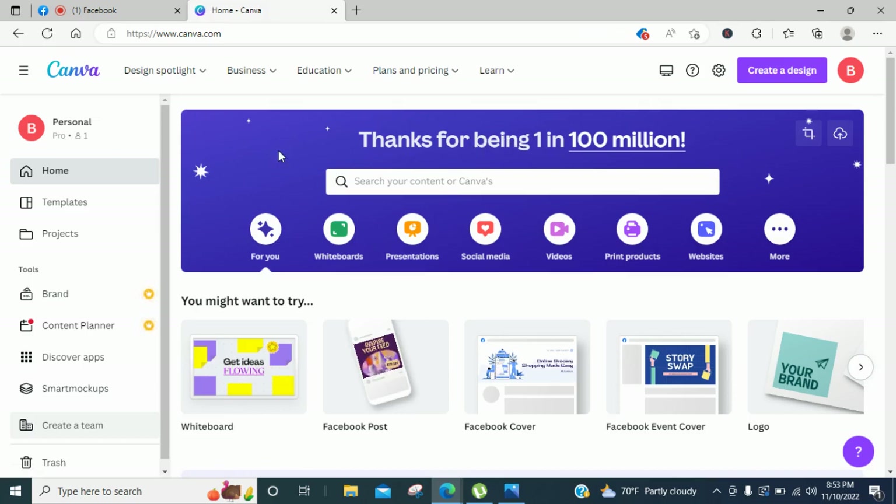Right here, as you can see, we are on the home page of Canva. Do me a favor and like the video if you are also on the home page of Canva.